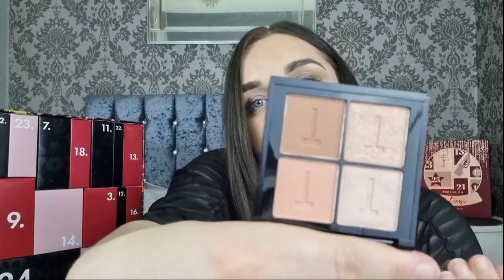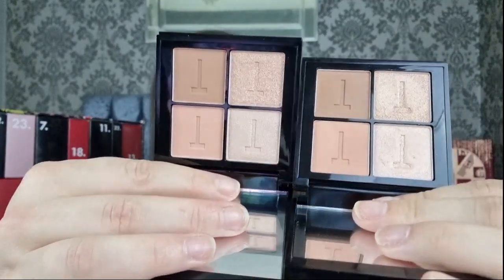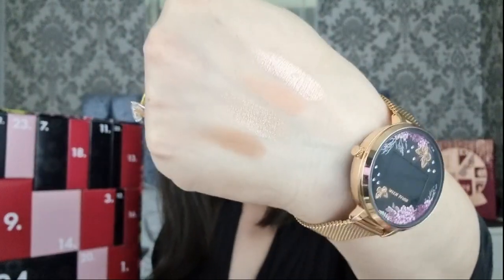Day five is a Ted Baker Eyeshadow Quad. I've got last year's as well, and comparing them I feel like they look exactly the same. So if you've had previous years that's a bit of a bummer, but if you haven't you know what you're going to get. I'll swatch last year's for anyone who hasn't had previous years because in my opinion it's the same eyeshadow palette.